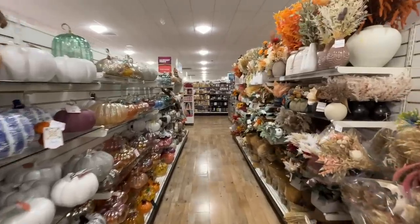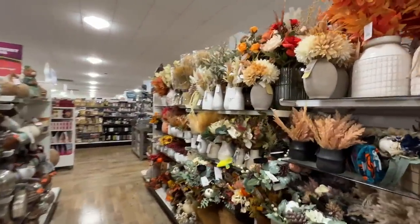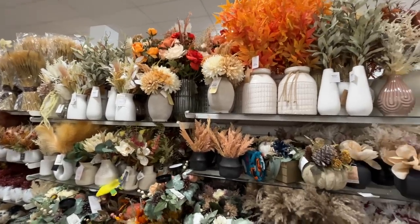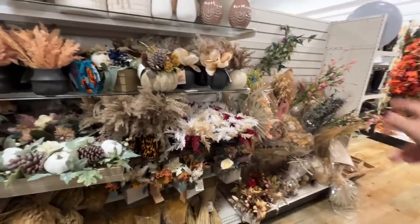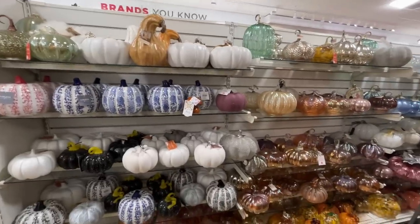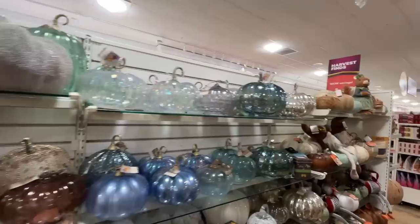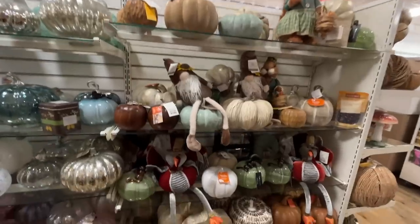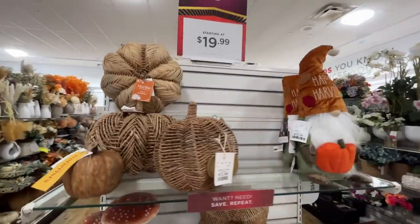There's so much I don't see, and here is a proper fall aisle. I was listening to someone on their Instagram story and she was saying she's a fall girl, not a Halloween girl — do not mistake us, we are not the same person. She was into fall, all things pumpkin, not into Halloween. Are you one of those people — do you like one or the other? Honestly I'm a Thanksgiving girl. Give me all the food.